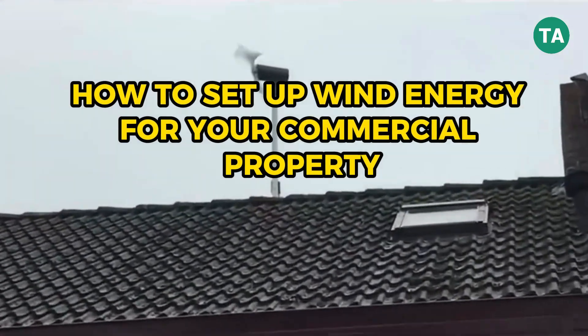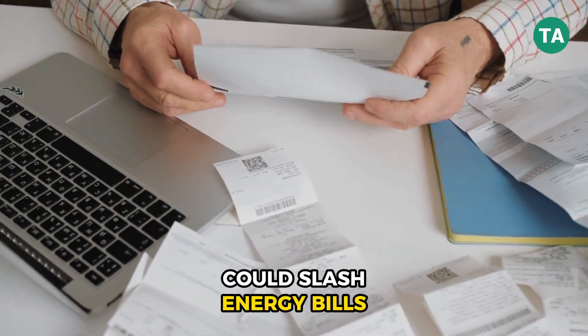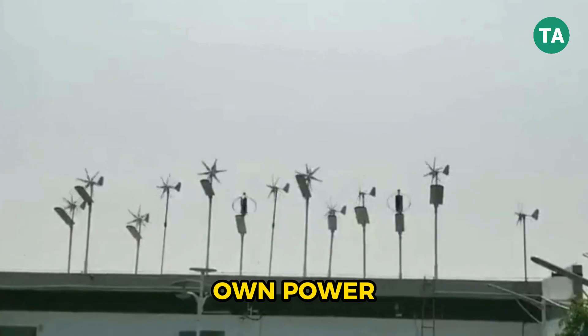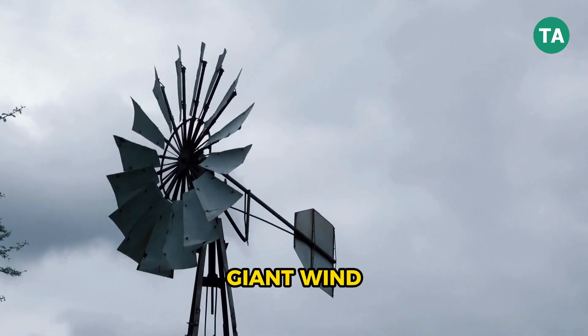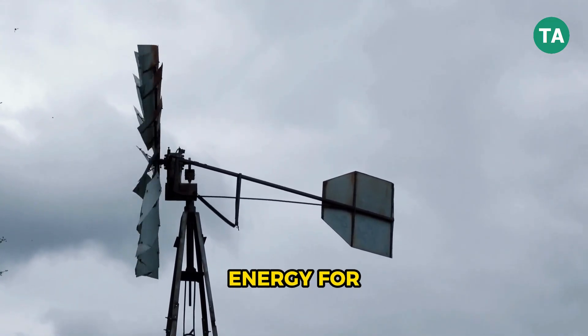How to set up wind energy for your commercial property. What if your business could slash energy bills, boost its green reputation, and even generate its own power, all by harnessing the wind? It's not just for giant wind farms anymore. Let's talk about how you can set up wind energy for your commercial property.